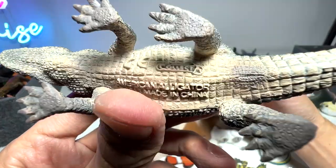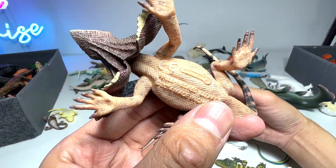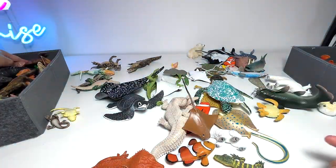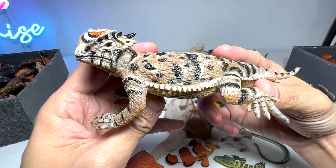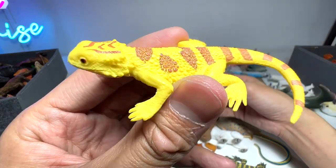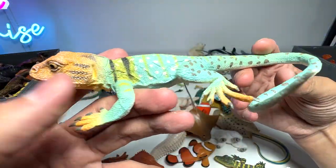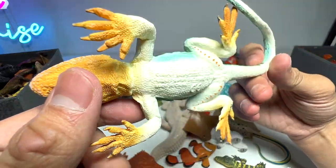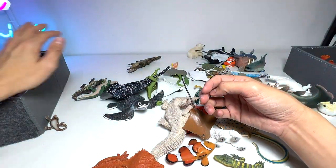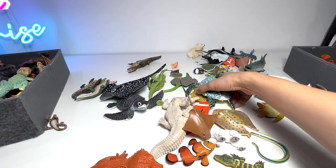This is the American alligator — they can actually walk very high with their legs raised, it looks like an actual monster. Frilled-neck lizard — we have two of them, here's another one, quite beautiful. Here is another horned lizard — so we have two horned lizards in our collection. This is a bearded dragon, very small but looks really nice. This is a collared lizard — you can recognize it by its very vibrant colors: orange, green, turquoise, and dark gray spots. Beautiful figure. Here's another manta ray and a sea turtle.